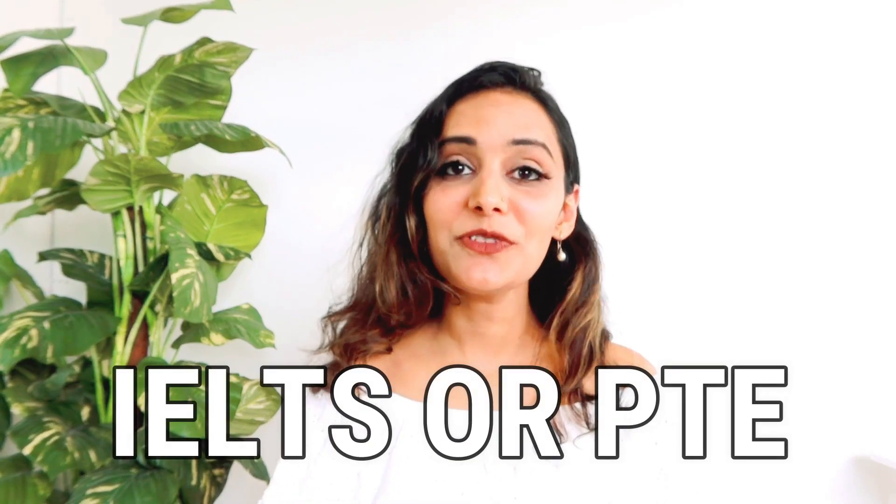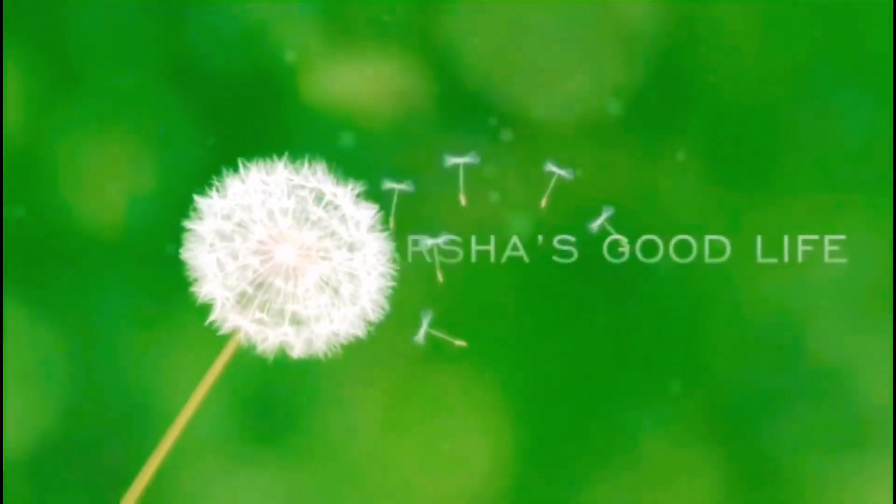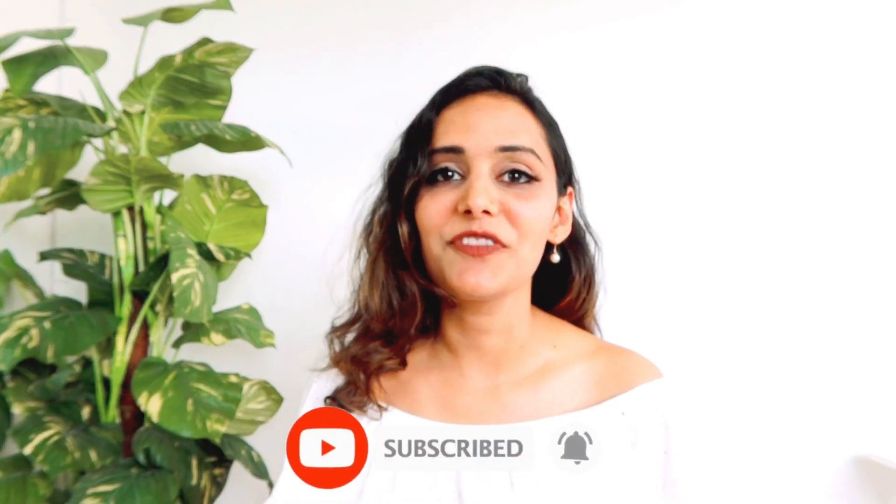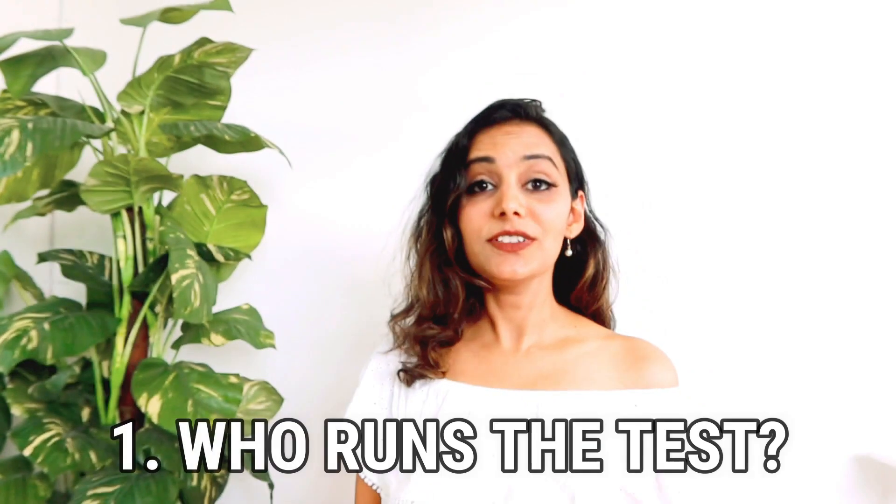IELTS or PTE — are you confused about which one is better or easier? In today's video I'm going to do a quick comparison between both these tests and also give you my personal opinion about which one I prefer. We will compare these tests on the basis of a few different parameters, so without wasting much time, let's get started. If you're new, please don't forget to subscribe for more such videos.